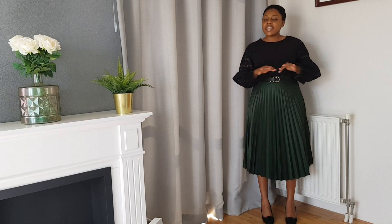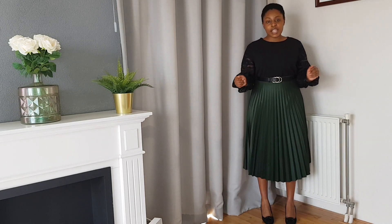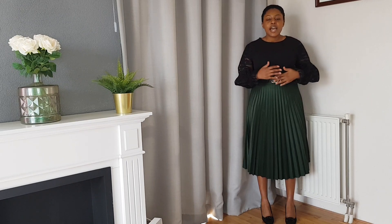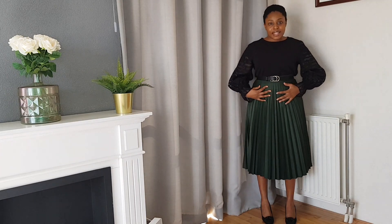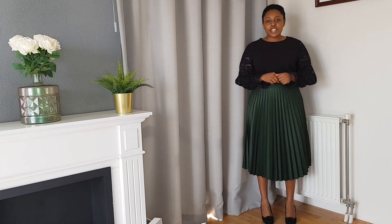In this video I'll be styling this green pleated skirt and showing you how I style it with different things. I've had this skirt for over five years — it was a gift from my dad. The quality is beautiful, the pleats are so nice, and it hasn't lost its elegance. I believe it's important to have timeless pieces in your wardrobe that you wear for five, six, seven, eight, nine years.